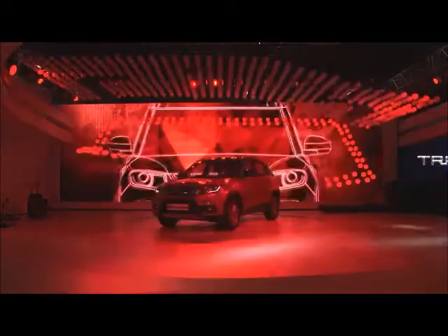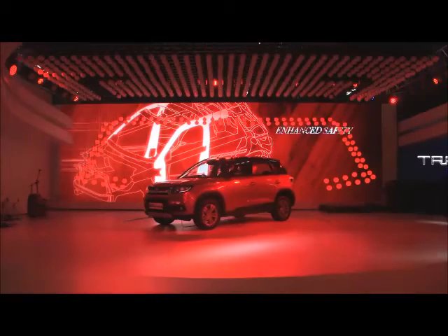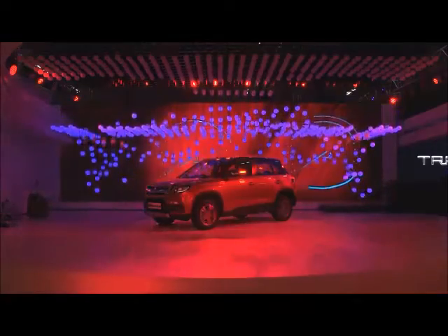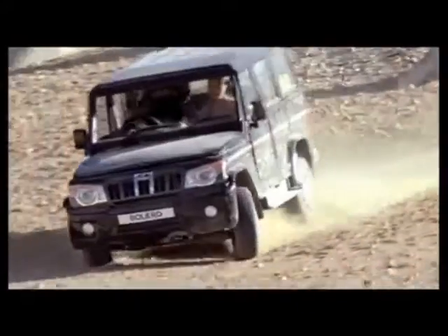Verdict: The Vitara Brezza emerges as a clear winner of this Comparo. It is cheaper, has more features, is vastly more efficient, and has slightly better performance and dynamics. It is also more refined, comfortable, and spacious than the Bolero.